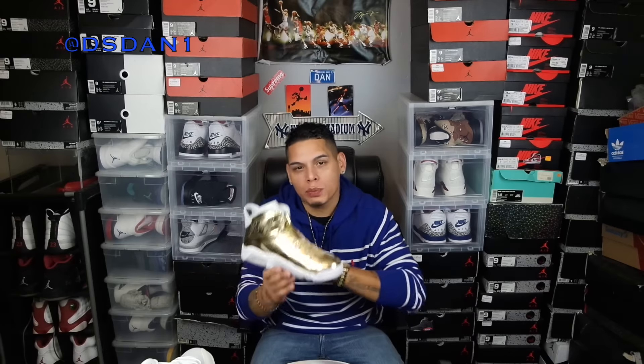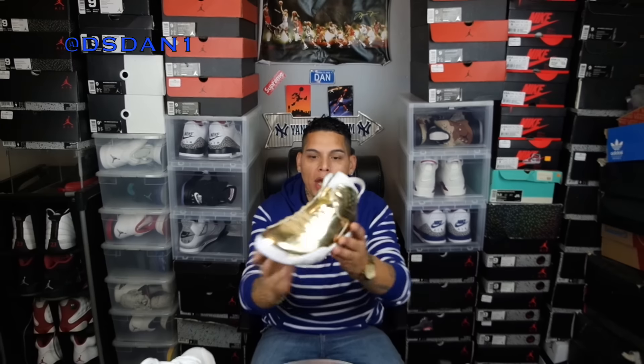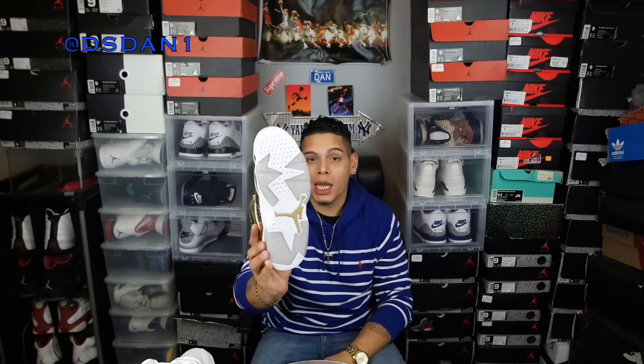Let's start off with number 10 — the Air Jordan 6 Gold Pinnacles. These things are fire. When I first saw this shoe I was like, they're coming out with an all-gold 6? I gotta get them. The price point was pretty cool, wasn't like the other Pinnacles — it wasn't $400. For $250 these were a must cop. Gold everything — gold lace lock, gold laces, nice bottom with the translucent gold speckling. Really really nice.